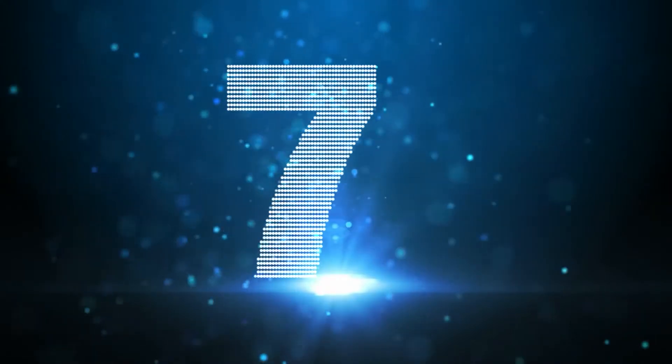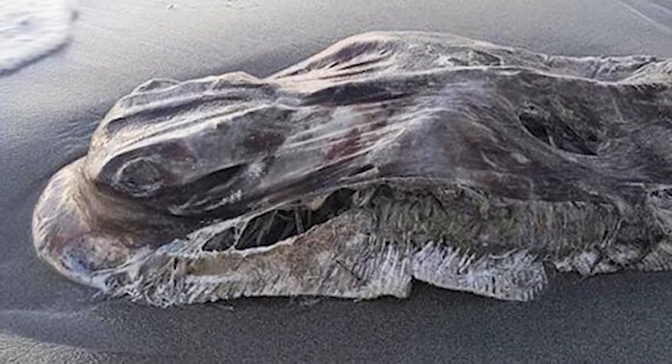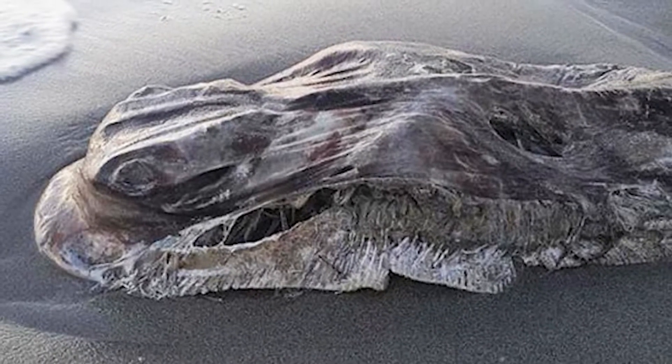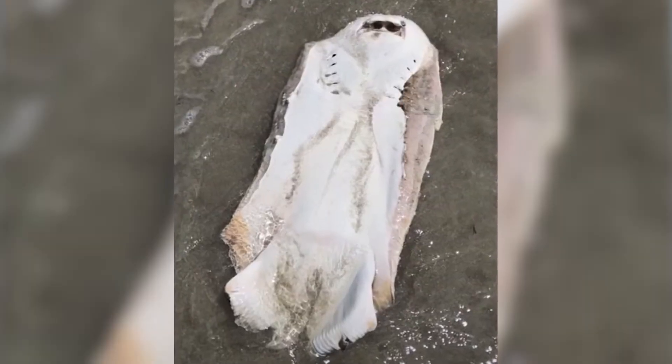Next up at number 7, we're going to Australia. In February 2017, the internet was very confused to see an image of a strange creature that washed ashore on Fremantle Beach in Western Australia. Its body was ash grey on top with a white underbelly. It was already decomposing when discovered, but people noted that there were parts of it missing. How it got there, what it was, and who or what had taken huge chunks out of it are still being hotly debated.